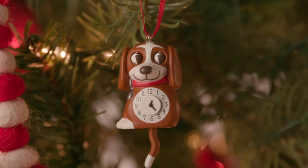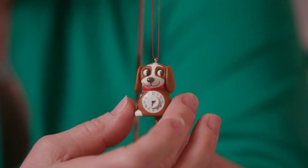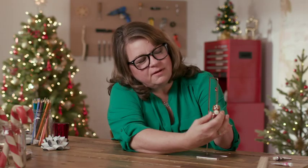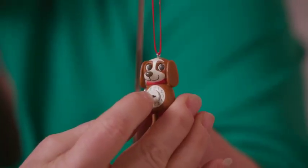This is my little puppy clock and he's got a little bit of magic in him. When you move his tail, his eyes shift back and forth, and you can also change the clock to say whatever time you want it to say.